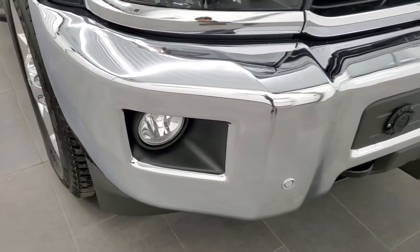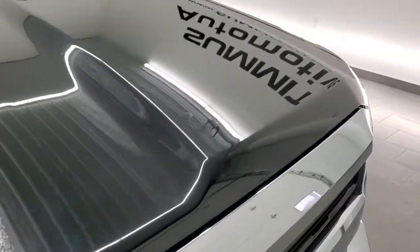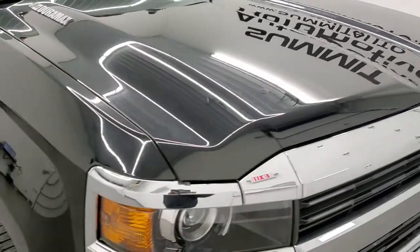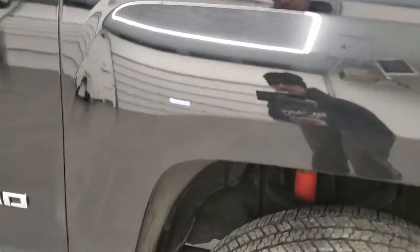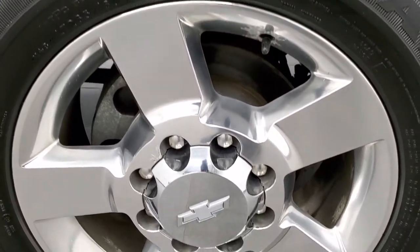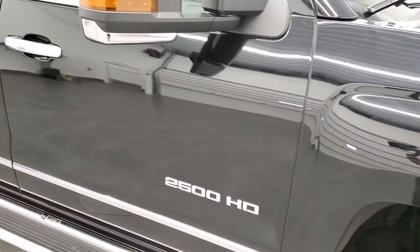The front bumper is in really nice shape; I didn't see any major dents or dings, and it does come with front bumper parking sensors. You get the chrome trimmed grille, and the hood is in pretty nice shape as well — no major dents or dings. The passenger side front fender is in nice shape too, and the passenger side rim has no major scuffs or scrapes.